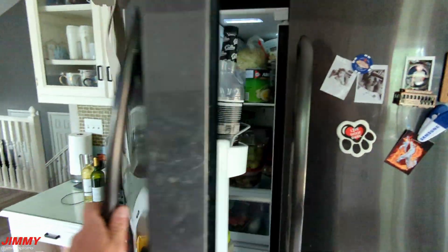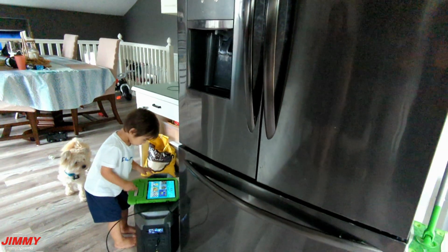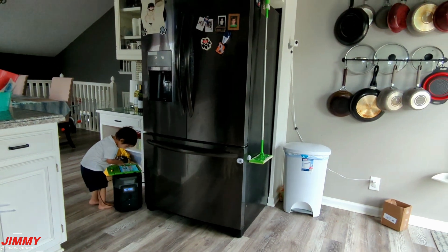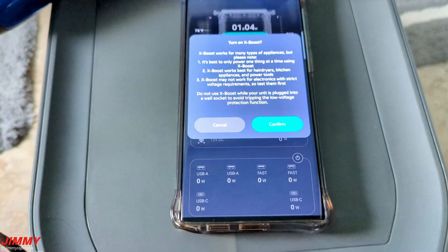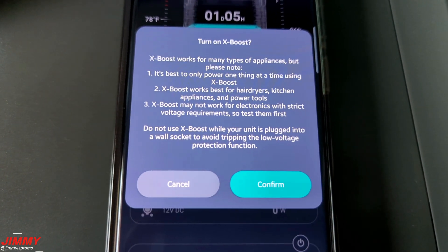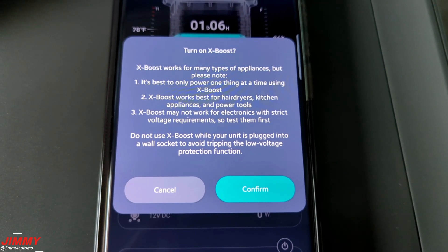Here's the scenario of plugging in a full-size refrigerator with a freezer drawer on the bottom while also entertaining the kids if your electricity goes out. I've mentioned X-Boost several times — the most important things to know are that it's best to only power one large appliance at a time, and it works well for hair dryers, kitchen appliances, power tools, and more.